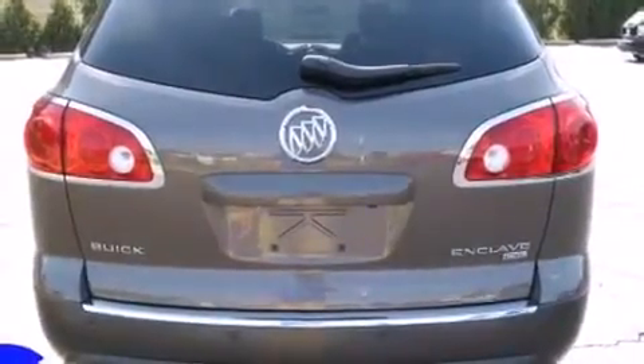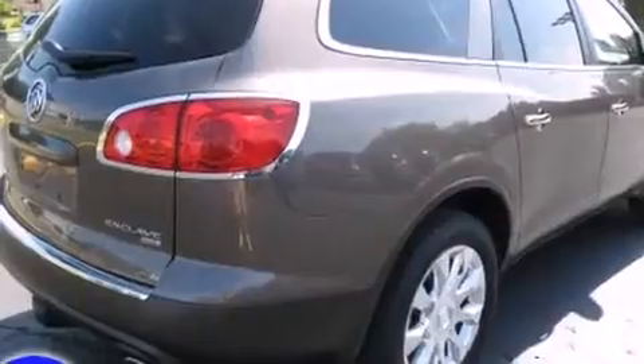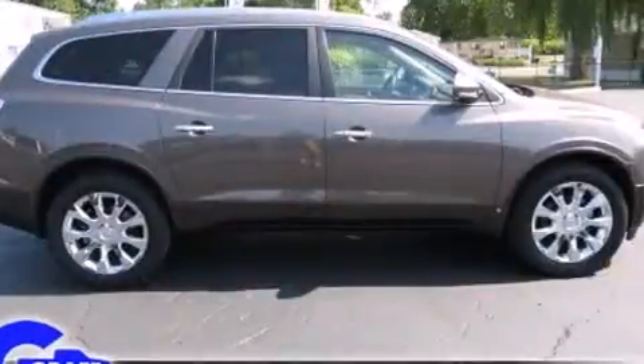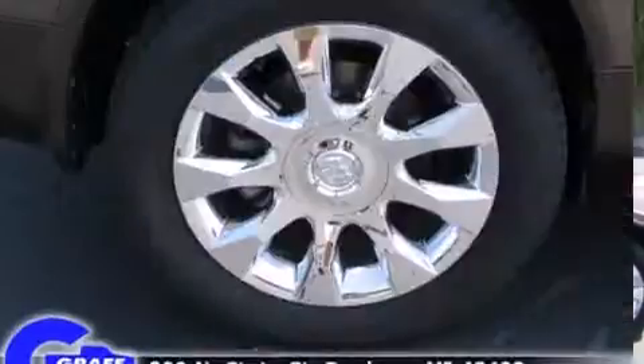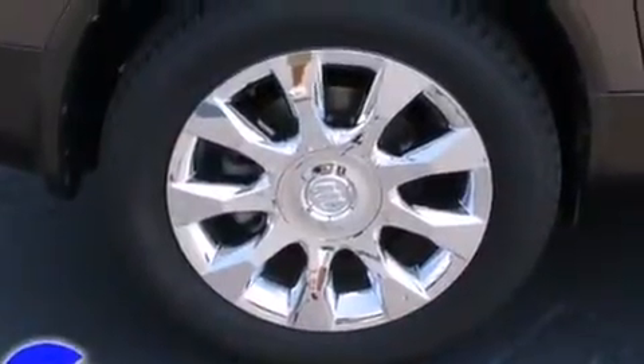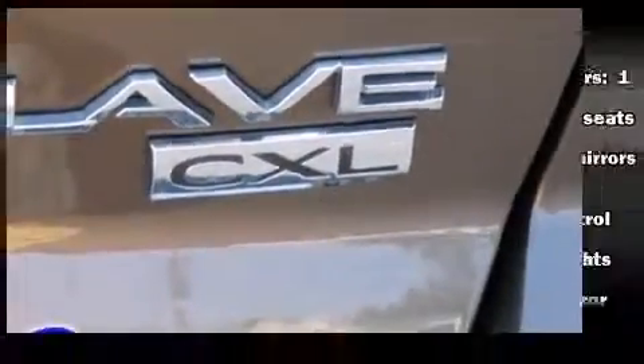A wealth of standard features means that you no longer have to sacrifice, like leather upholstery, power trunk closing assist, front and rear reading lights, power front seats, heated and ventilated seats, front and rear air conditioning, high-intensity discharge headlights, and seat memory.